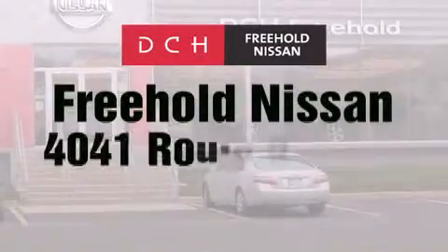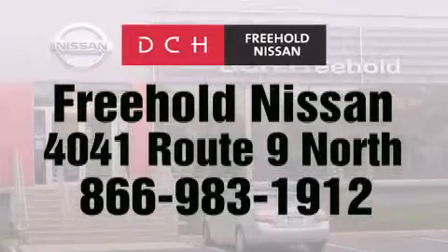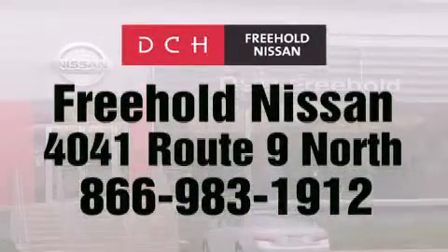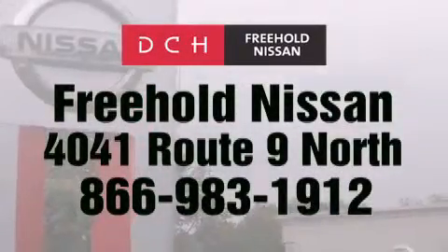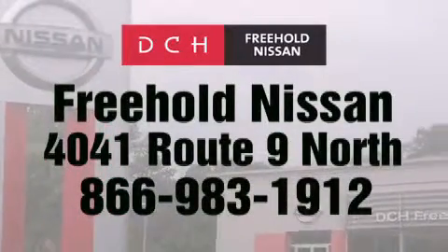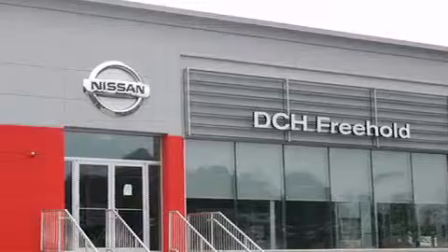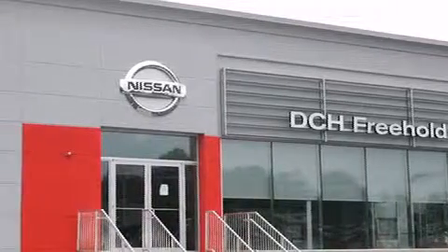DCH Freehold Nissan is conveniently located across from the Freehold Raceway Mall on 4041 Route 9 North in Freehold. Contact us at 866-983-1912 for more information about this vehicle and others like it, or visit us at dchfreeholdnissan.com. Driven by a better way — experience the DCH way.